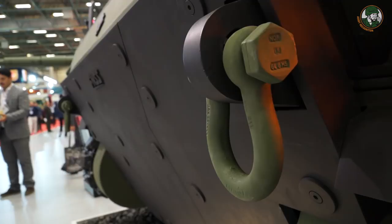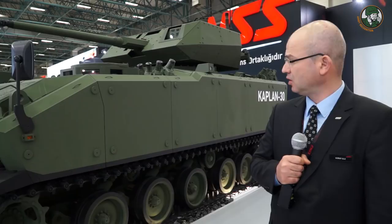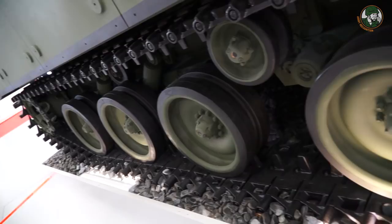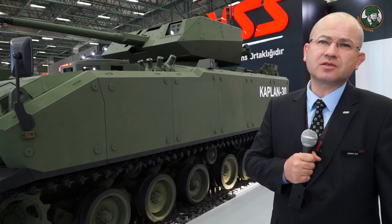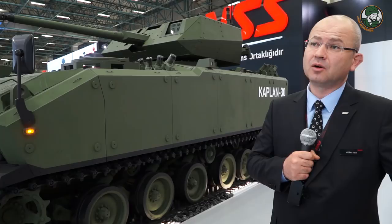Regarding mobility performance, we are using a six road wheel suspension system with a torsion bar. Both rubber tracks and standard traditional tracks are available. The maximum speed on the road is 70 km/h. Vibration and noise levels are also reduced compared to our standard products — there are improvements in both vibration and noise.